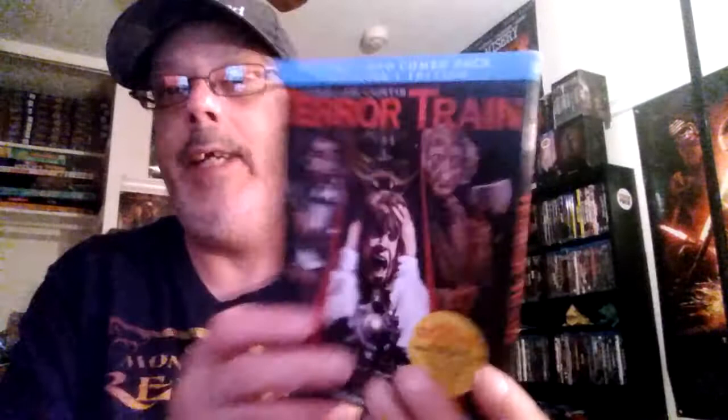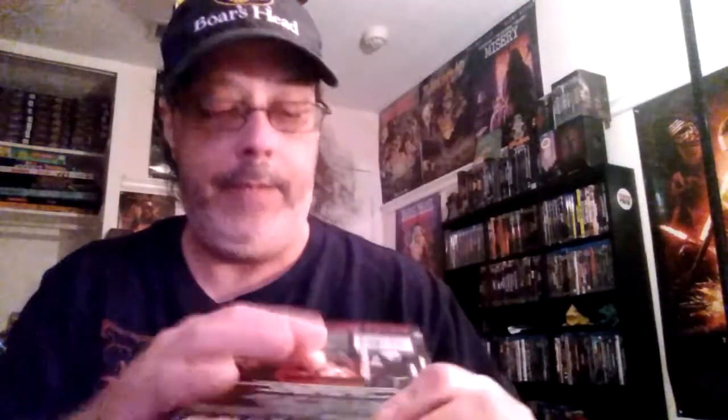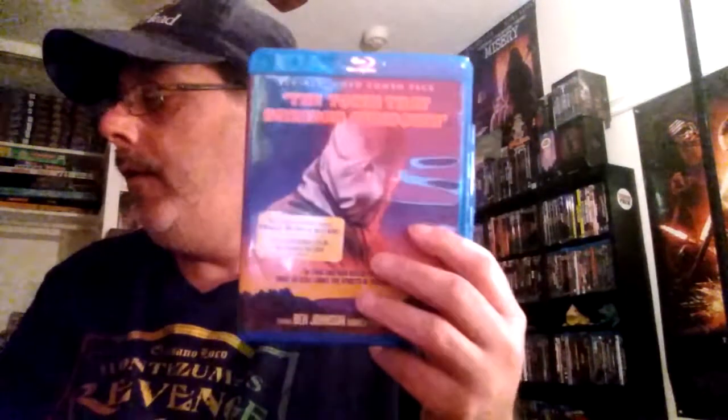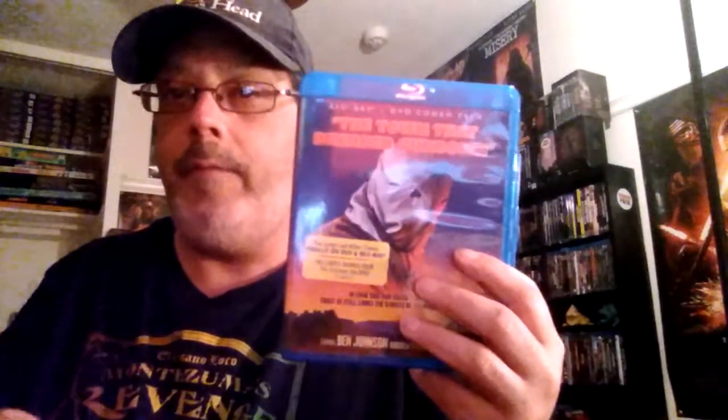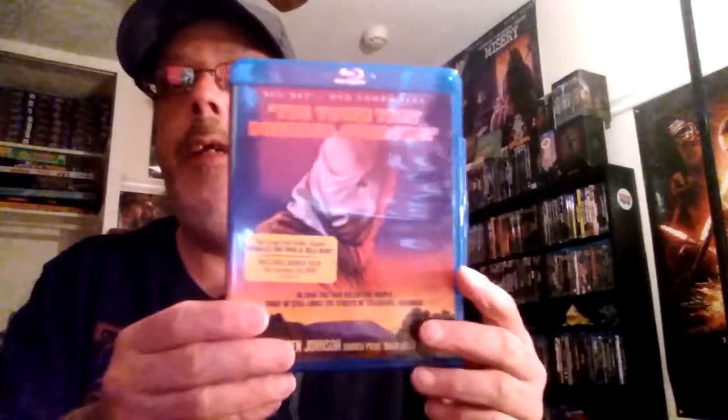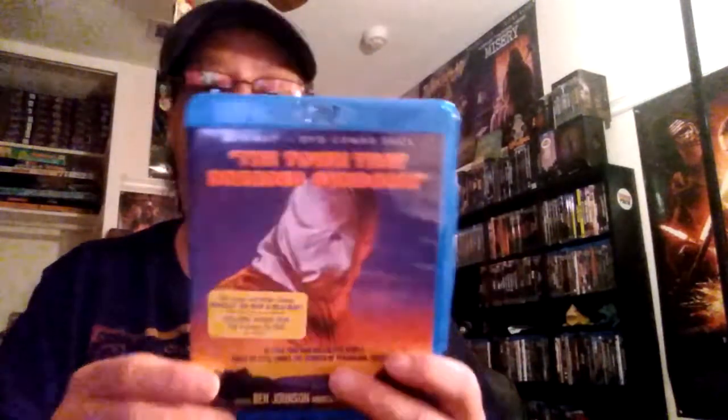We'll start off with Terror Train collector's edition. These are not in alphabetical order — they're in order of release by Scream Factory, so I might be off by a date or two. Some might be slightly off, like this next one could have been released before Terror Train or around the same time.